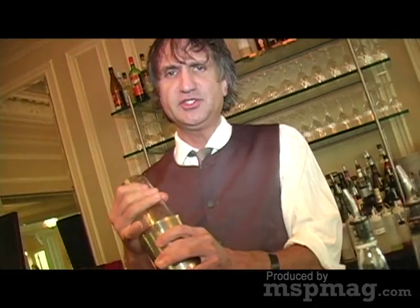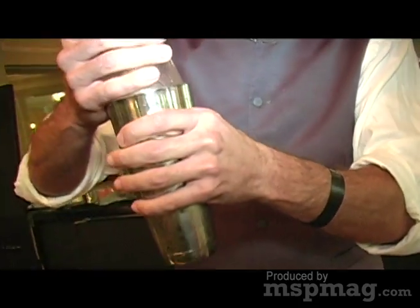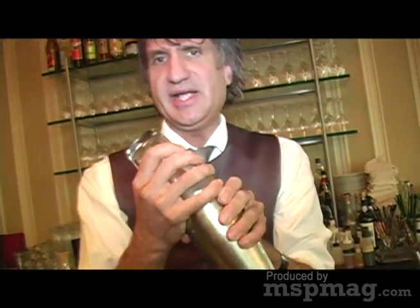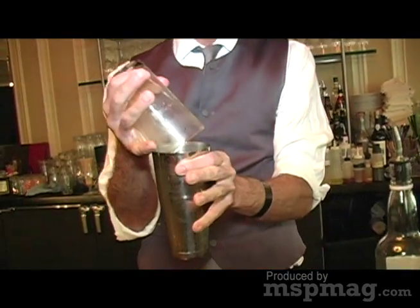Then I'm going to cap this. I'm using a two-piece shaker. Make sure you have the metal part on the bottom, and when you seal it together, just give it a good little twist to make sure it's sealed tightly. Shake it for a bit. I've got my hands on both halves so it can't come apart and spill all over me. Then you can just twist it apart.